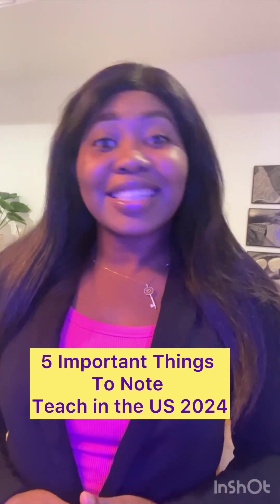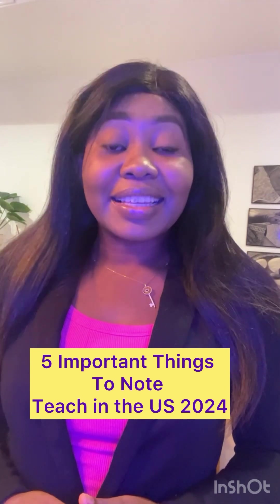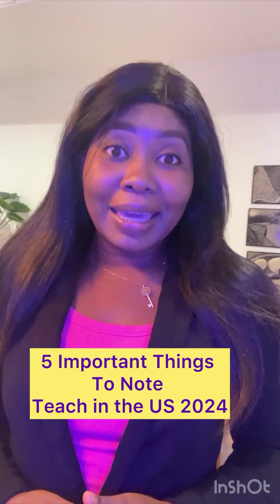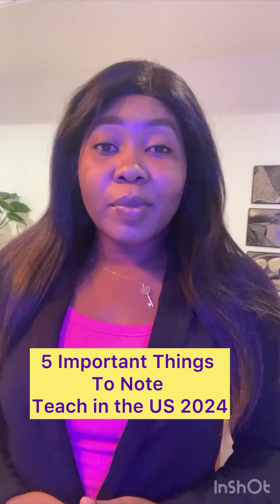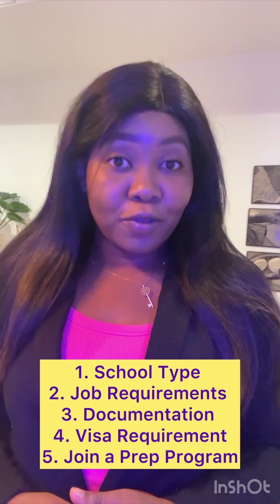Hi, this is Bilone Lola and I'd like to talk to you about getting a teaching job in the U.S. I'm going to be talking about five things that are required to get a teaching job in the U.S. Please take your pens and your pads and take note of very important information.